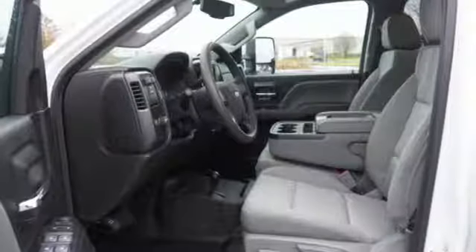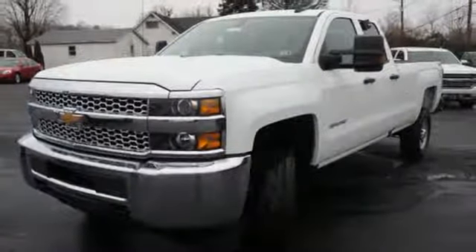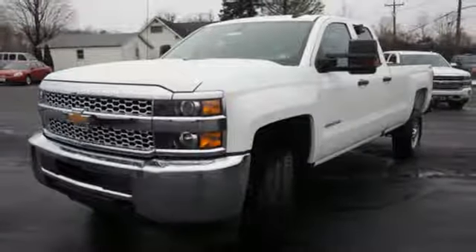Automatic transmission, trailer brake controller, gas pressurized shocks, and V8 engine. Take it for a test drive today.